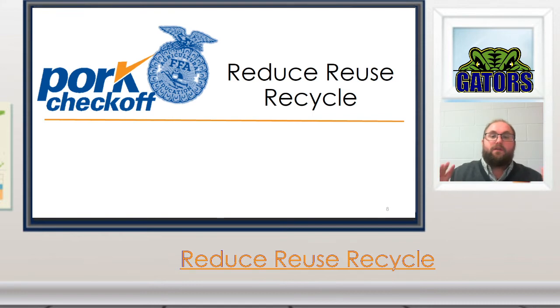So guys, today we are talking about reducing, reusing, and recycling of waste. This is going to be a very short lesson, and I'm also going to attach some other videos that I want you guys to watch later this week to get a better visual of why reducing, reusing, and recycling is so vital to our overall interaction with our environment.